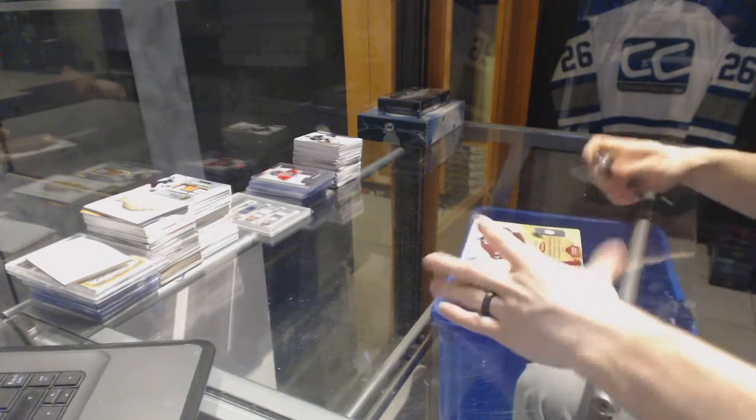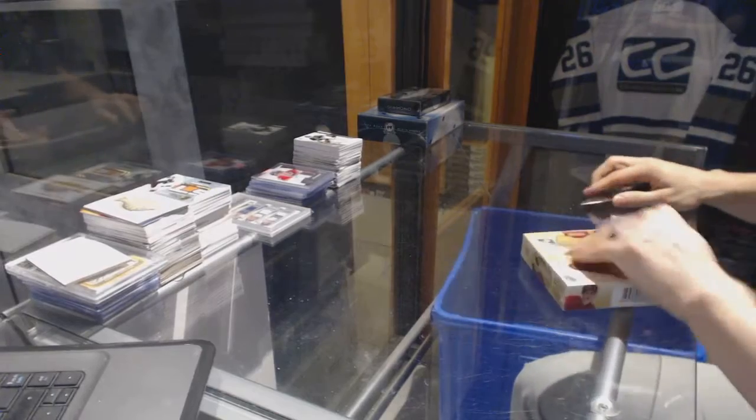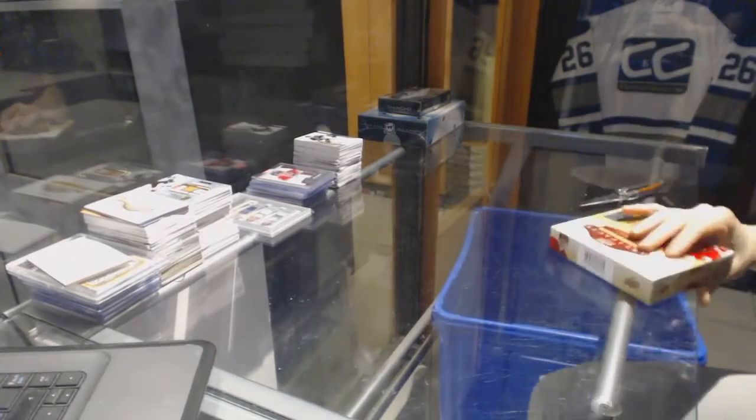All right, continuing on C&C group rate number 6850, we are under the 2016-17 Upper Deck Artifacts and Black Diamond.